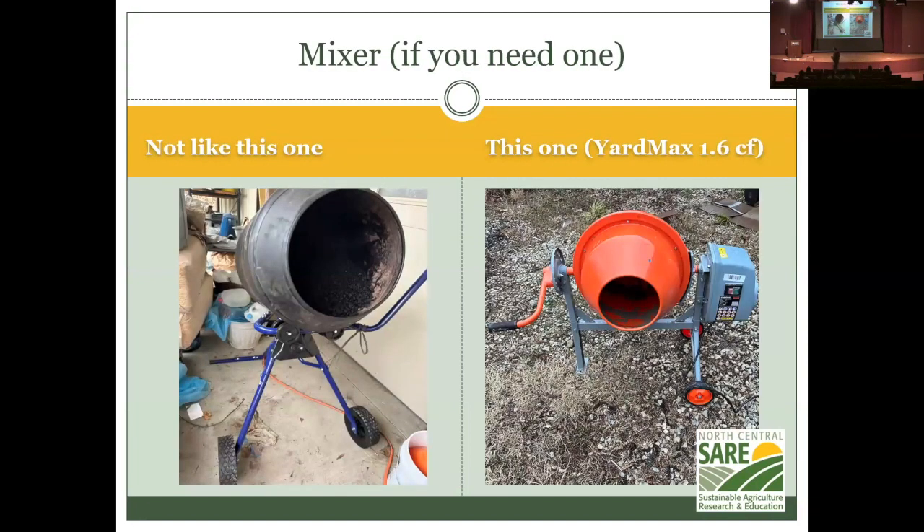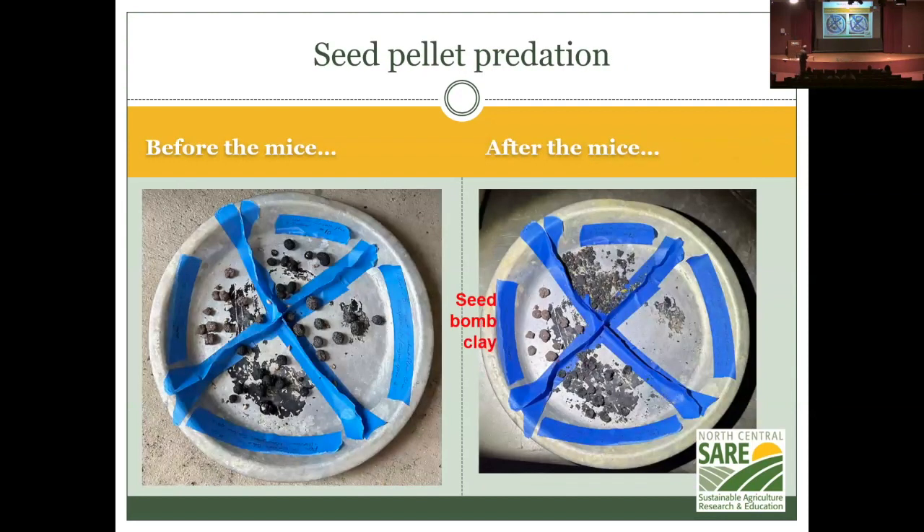For mixing seed balls, don't use the big blue Lowe's mixer — it's great for crushing biochar into powder but not good for mixing seed balls. The Yardmax mixer is the right choice: the power button is on the front, it has a nice big flat space underneath, you can remove the mixing paddles used for cement or mortar, and you can make hundreds — maybe thousands — of seed balls quickly. Just put in clay, compost, and seeds, start it tumbling, and mist with water. As for mice: the seed bomb clay is what worked. I tried biochar to discourage mice, but they ate everything overnight.